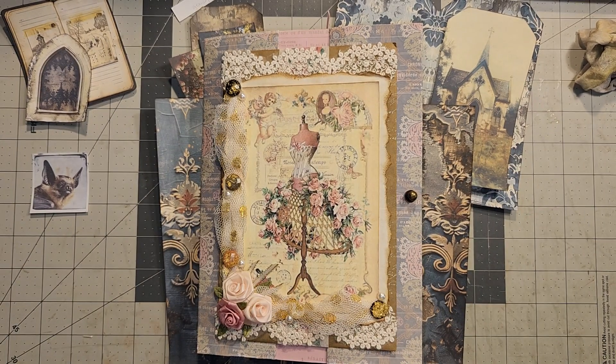Hello, Rhoda here. Welcome to my craft room. Today we're working on day 29 of Craftly Hall.